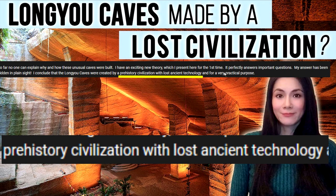Hello SGD, and this will be a video on the Long Yew Caves. It's been coming for a while. Long Yew Caves, supposedly made by a lost civilisation — this is the so-called Curious Being channel, but there's plenty of others that cover this. Pre-history civilisation with lost ancient technology — you'll hear it all the time.